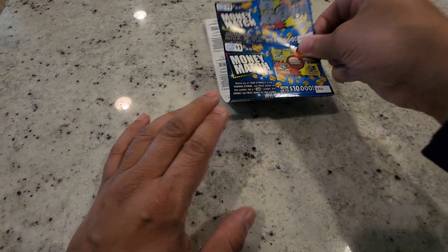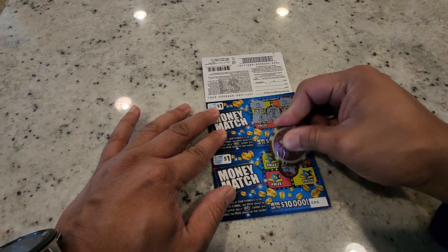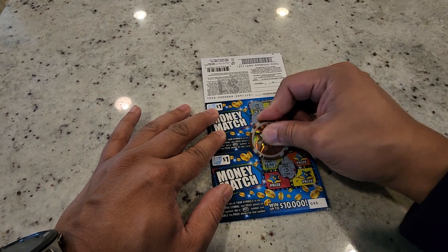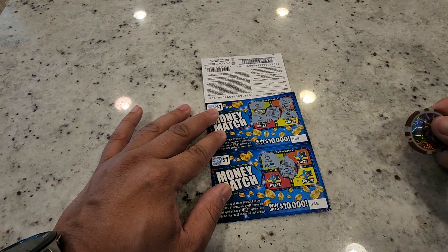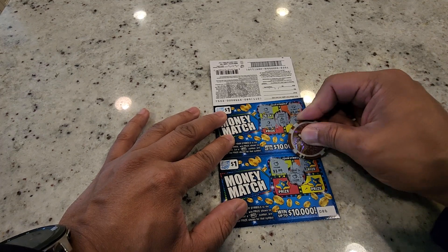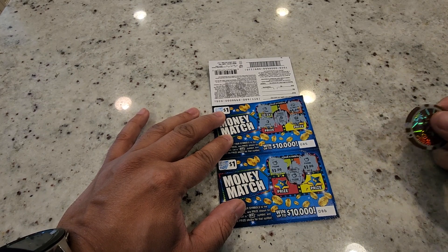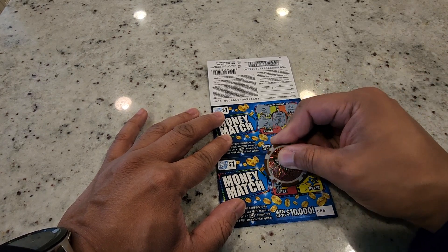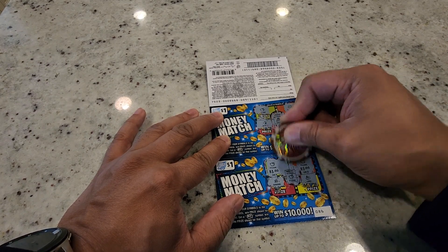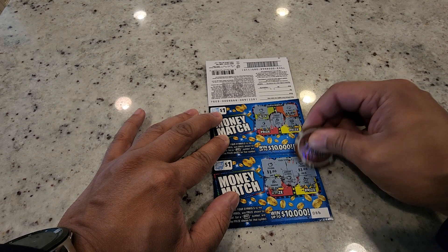On to ticket number 86 — the winning symbol is a piggy bank. I scratched it off and I already have a dollar. Second ticket into the five ticket method and we got our money back off one ticket. We got two bucks back — a banana and a cherry — two bucks back off ticket number 86.